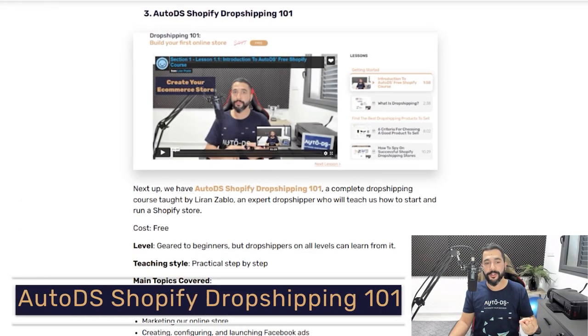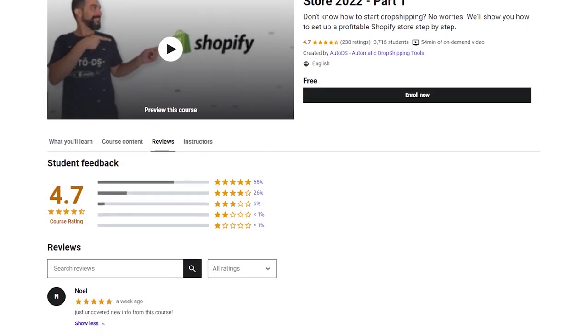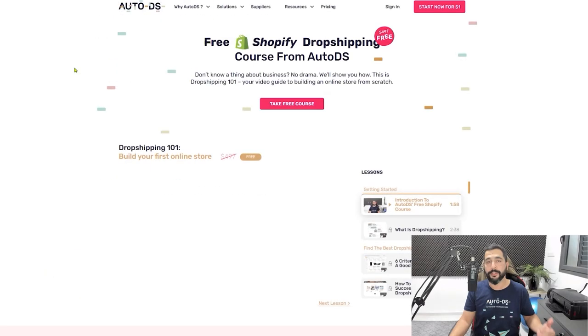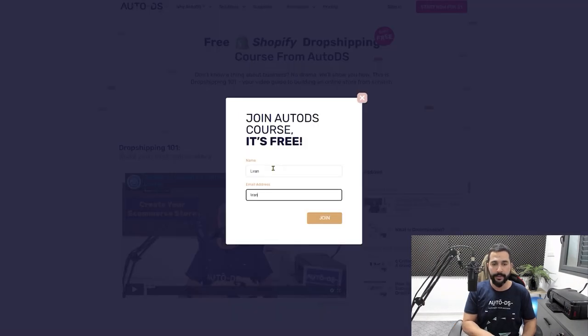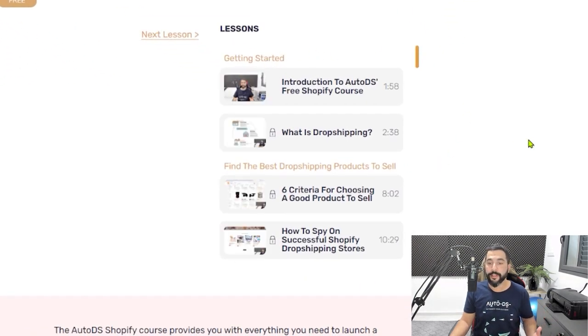Third on our list of free dropshipping courses — and I couldn't help but include this — is our free Shopify course, because of the amount of value we're providing inside it. This course is absolutely free; just register to start watching. It's rising in popularity and is also showing up on Udemy with thousands of reviews from enrolled students. Click the link in the blog below this video to reach the Shopify course page, then click 'Take Free Course,' enter your name and email, and click Join. All previously locked videos will be completely unlocked and you can start watching right away.